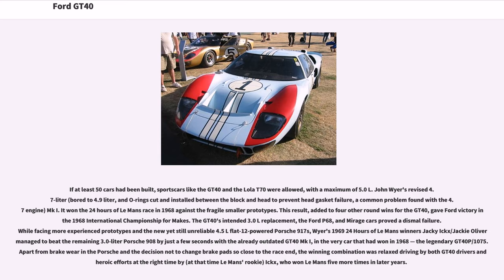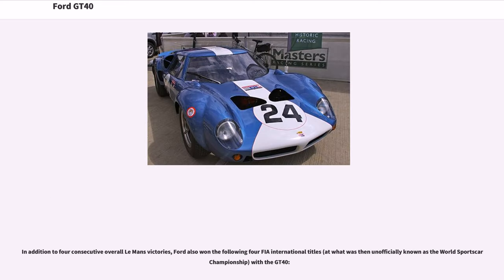The GT40's intended 3.0-liter replacement, the Ford P68 and Mirage cars, proved a dismal failure. Facing more experienced prototypes and the new but unreliable 4.5-liter flat-12 powered Porsche 917s, Wyer's 1969 24 Hours of Le Mans winners Jackie Ickx and Jackie Oliver managed to beat the remaining 3.0-liter Porsche 908 by just a few seconds with the already outdated GT40 MKI — the very car that had won in 1968, the legendary GT40 P/1075. In addition to four consecutive overall Le Mans victories, Ford also won four FIA International titles at what was then unofficially known as the World Sports Car Championship with the GT40.